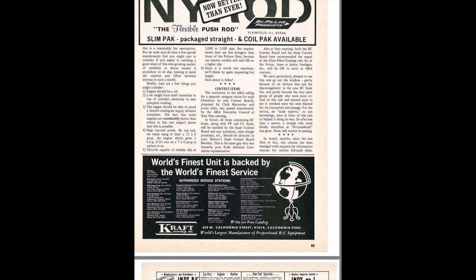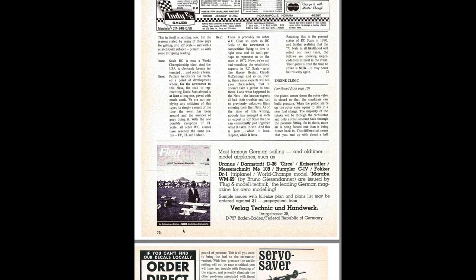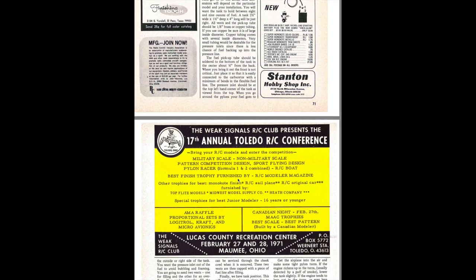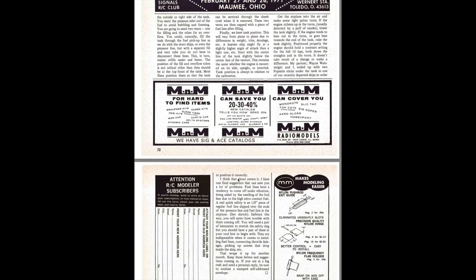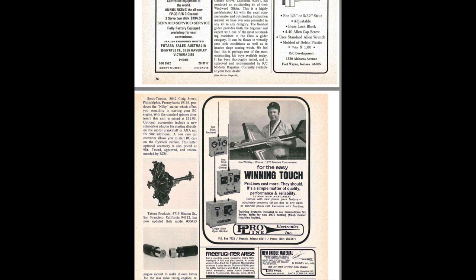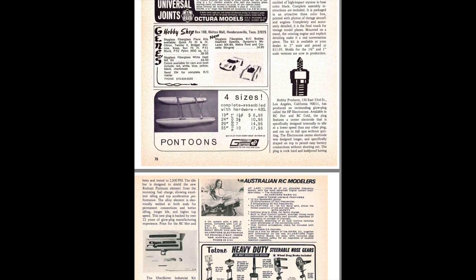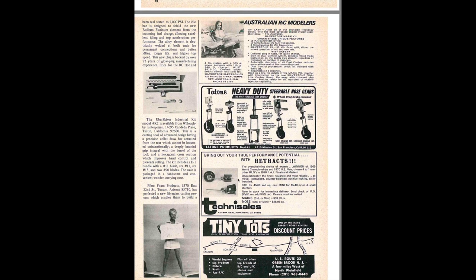Notice the Kraft radios here — the finest unit. There's also a series of repair shops listed, since you had to have things repaired periodically. DRC was a popular mail order place. Servo saver springs were available — no computer radios back then, just trying to ease the installation of your servos. The Toledo Weak Signals conference was one of the larger trade shows. Notice that if you wanted to change your address, you had to mail it in — no computers to do that. Tatone had the combination nose gear steering and engine mount, which was pretty popular.